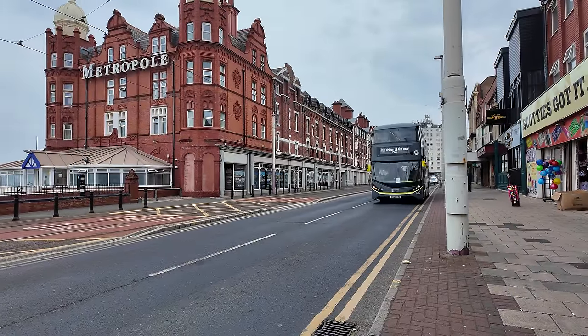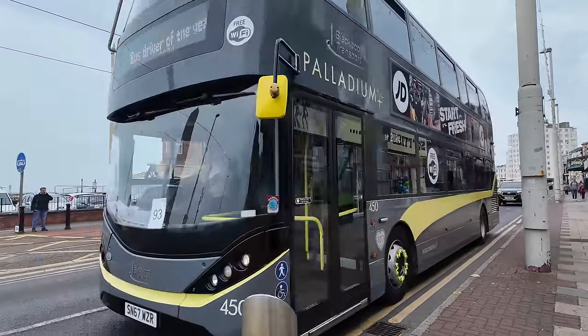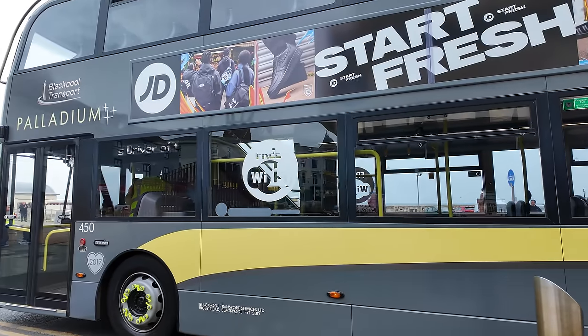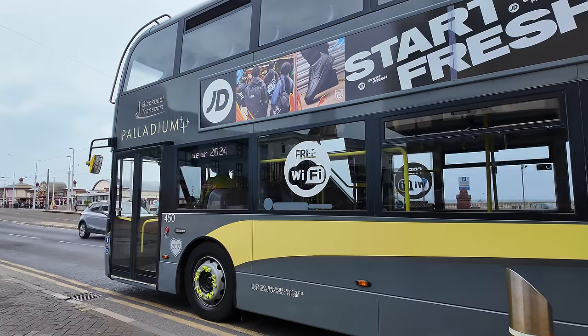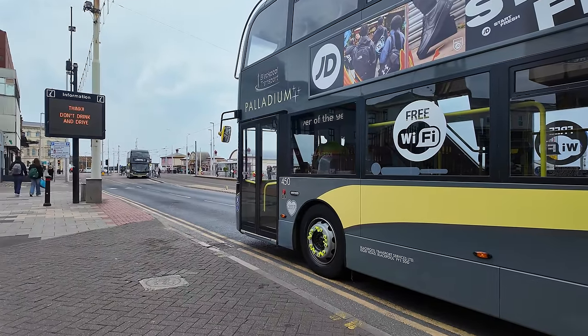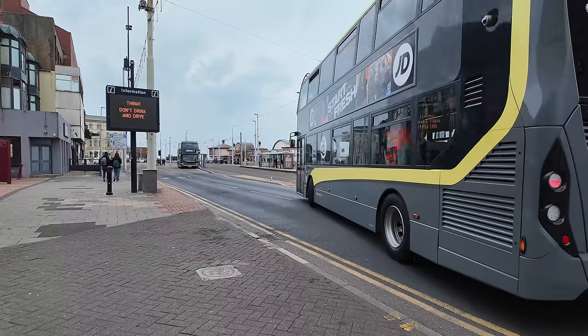Welcome to another video of Walk on the Wild Side, here in Blackpool. Check out this Blackpool Transport double decker — it's got 'Bus Driver of the Year' on the front because it's part of the 2024 Bus Driver of the Year competition.